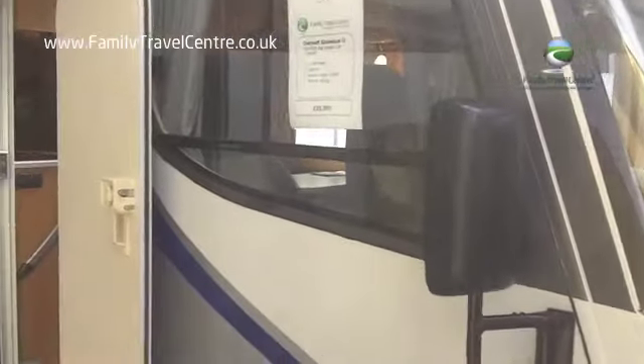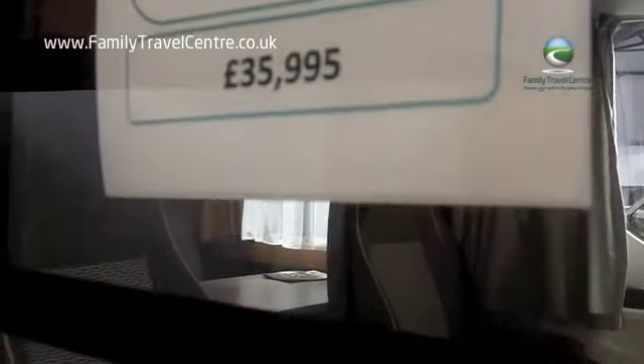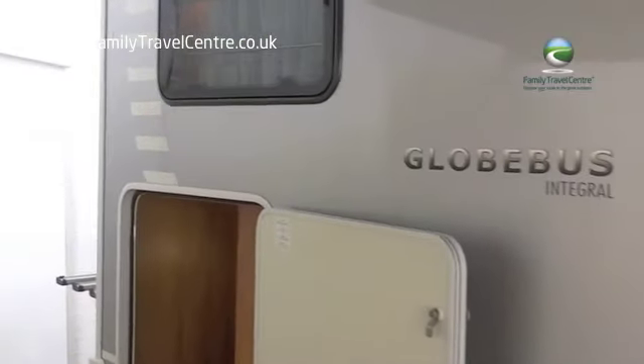Registered in 2007, this motorhome has done 11,400 miles and measures just under 6 metres at 5.99 metres. It has a gross weight of 3,500 kilos and is very, very well equipped.